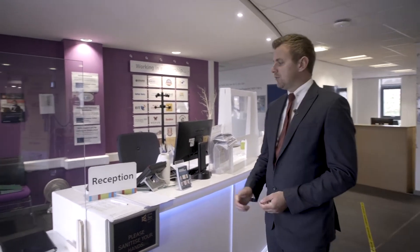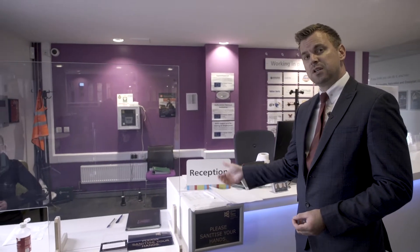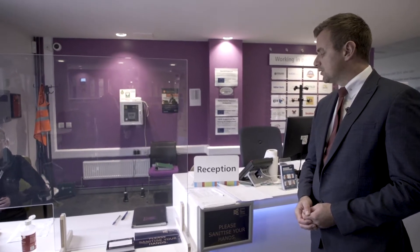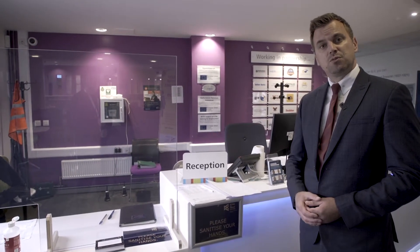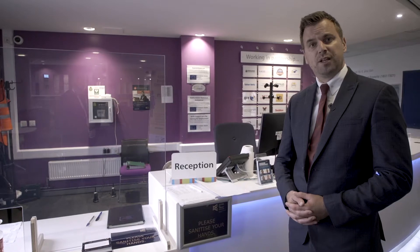We're currently in the reception area and this is where you'd start come September. We've got a track and trace system, which I'll talk about more as we go through into the other areas, but it's vitally important that any visitors to the college, including staff and students, sign in so that we know who's been on site. We'll also talk about the temperature checking control measures we've got in place.